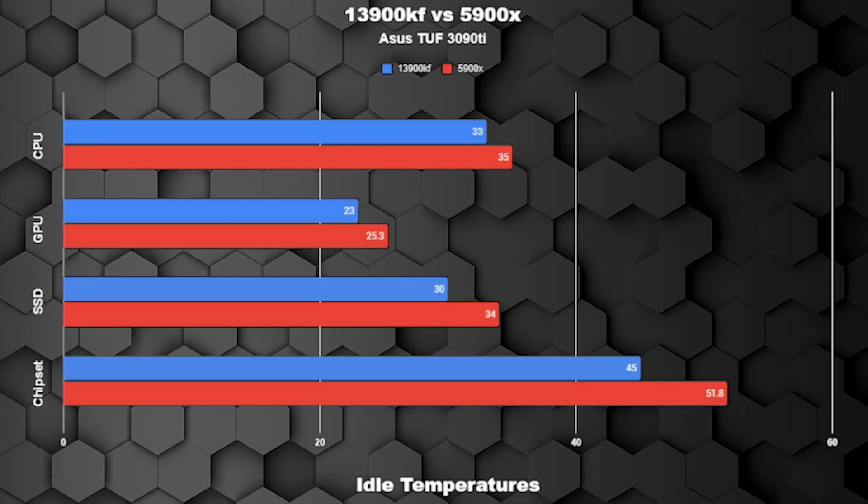Before we start the test, let's get some baseline data. Both systems are cooled with the Corsair H100i Elite Capellix and Thermal Grizzly Cryonaut Extreme Thermal Paste. Quick note: all tests are done on a test bench open air, so our temperatures will be a little bit lower than average.